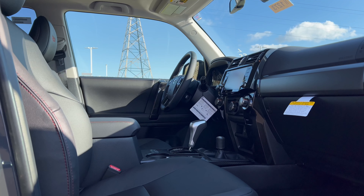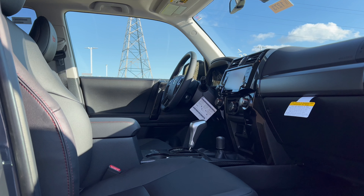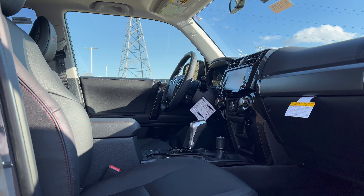Now let's talk pricing. The TRD Off-Road Premium is the second highest trim in the 4Runner lineup for 2024 and it's an expensive one. The MSRP base for the 4Runner TRD Off-Road Premium trim is $46,880. This particular vehicle has quite a few options on it, so let's run them down.